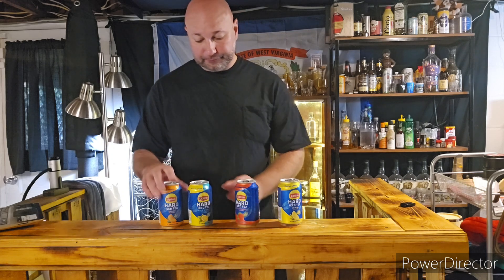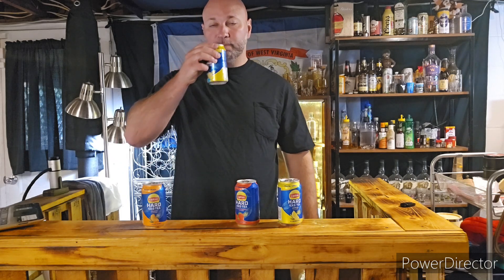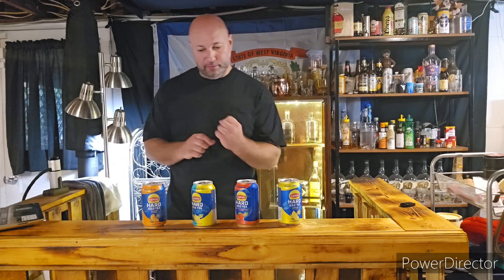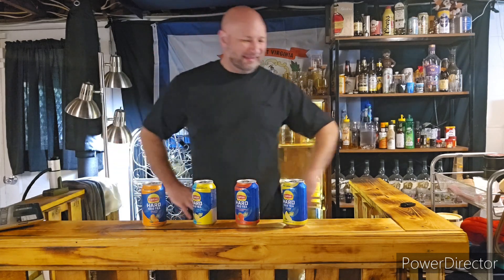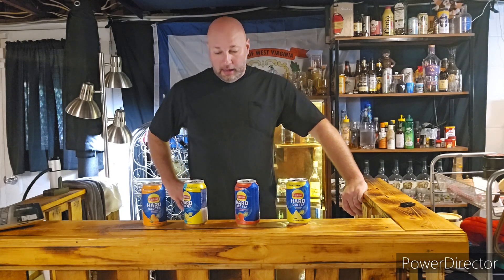Not bad. We're going to give the lemon tea two thumbs up. I'll give strawberry a thumb and a half. Now the half and half — wow, okay. You got that tea flavor right there. I notice they have both lemon flavored tea and a half and half tea. I do taste the tea more in the half and half than in the lemon, and I think that's probably why they did it.